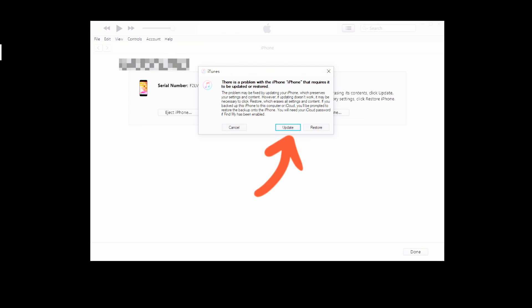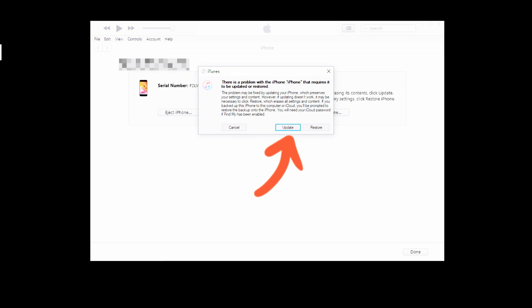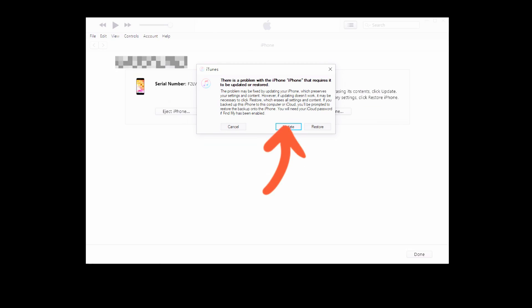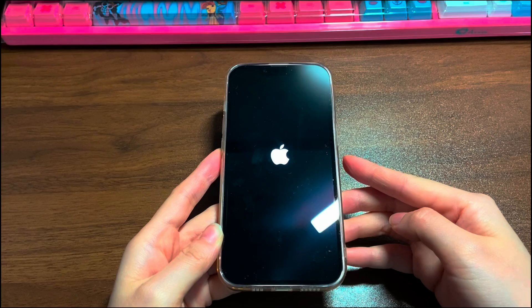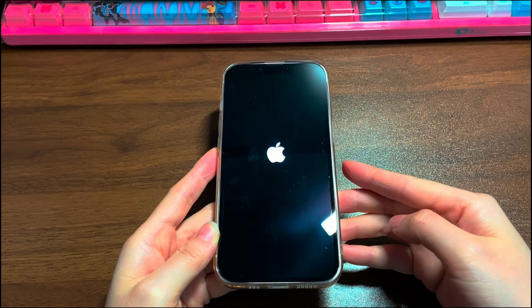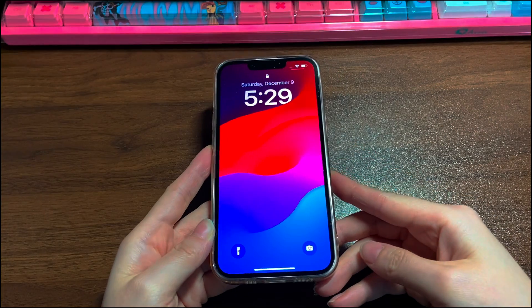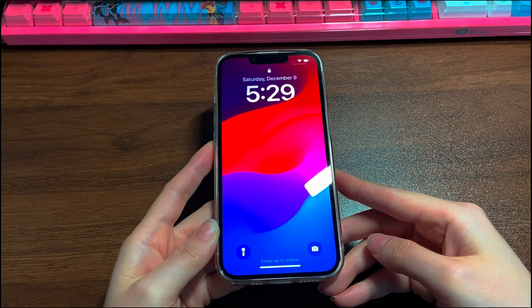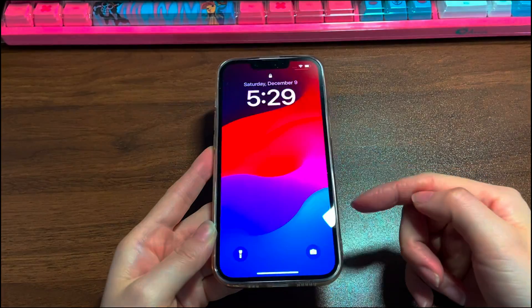There are still some steps in the following. Just do what it asks you to do until you see it starts downloading the latest iOS software. You can see the download icon on the top right corner is active and circling. Wait — you can click the download icon to see the status of the procedure. After around 1 to 3 hours, your iPhone 12 will reboot and show the Apple logo. Once the update installation is complete, let your iPhone 12 restart and boot up. Hopefully the screen works and responds properly to your touch and tap right now.